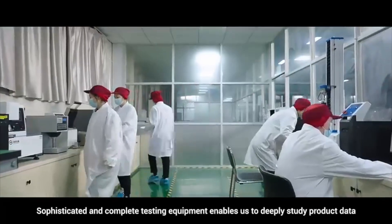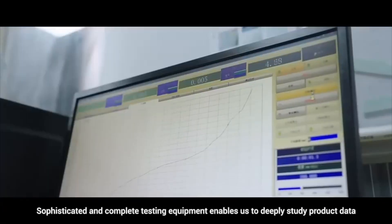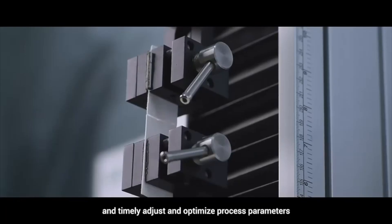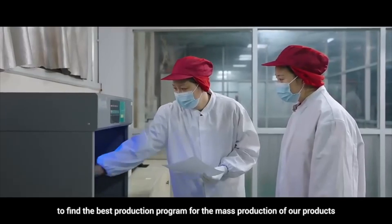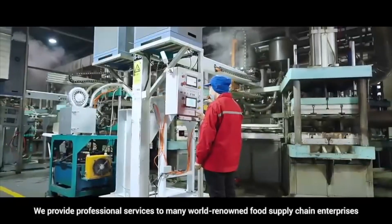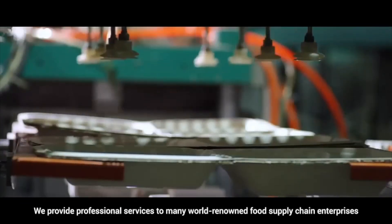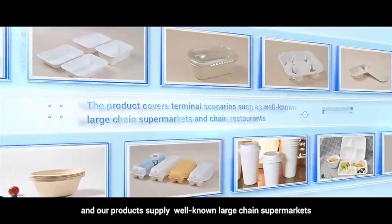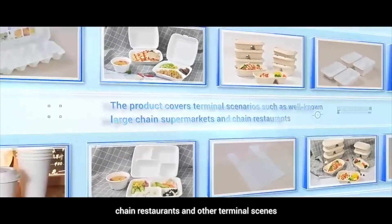Sophisticated and complete testing equipment enables us to deeply study product data and timely adjust and optimize process parameters to find the best production program for mass production. We provide professional services to many world-renowned food supply chain enterprises, and our products supply well-known large-chain supermarkets, chain restaurants, and other terminal scenes.